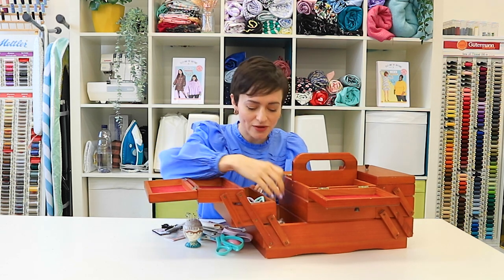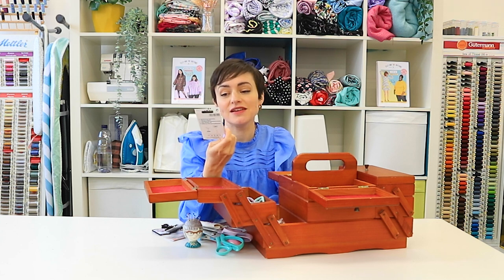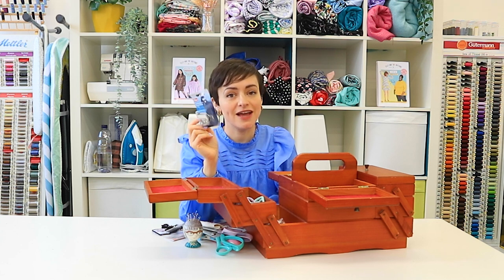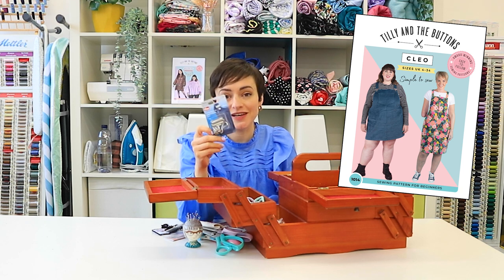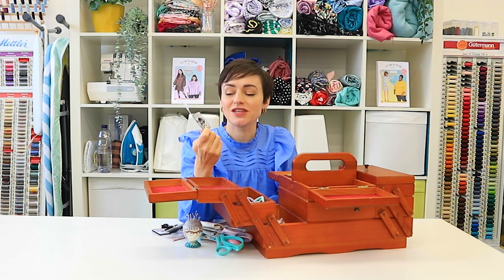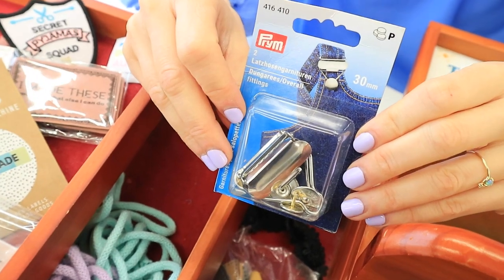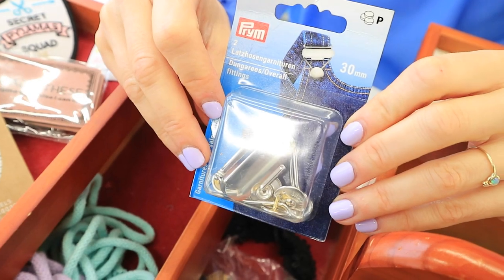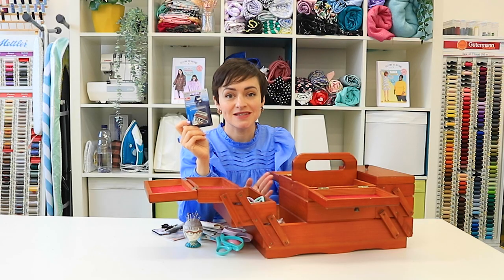We've also got some dungaree buckles — these are from our Cleo dungaree dress pattern, which is one of our most iconic patterns that we've released over the years. We sell these on our online shop to go with the pattern.